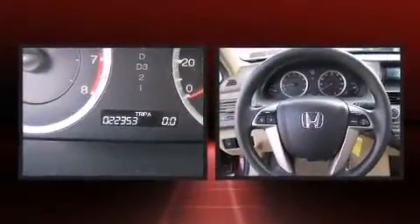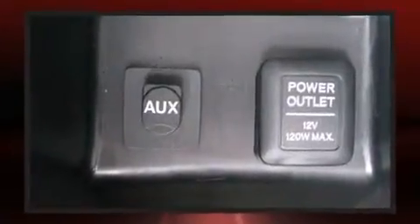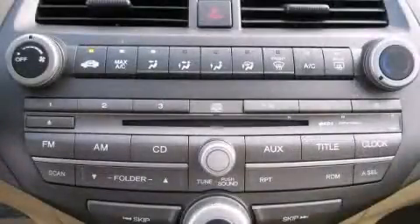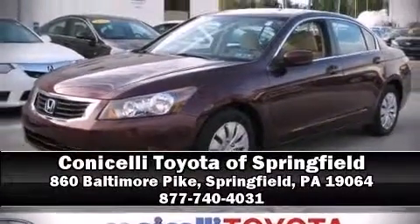Electronic stability control ensures solid grip on the road surface no matter how challenging the driving conditions. A Carfax history report provides peace of mind by detailing information related to past owners and service records. Stop by our dealership or give us a call for more information.